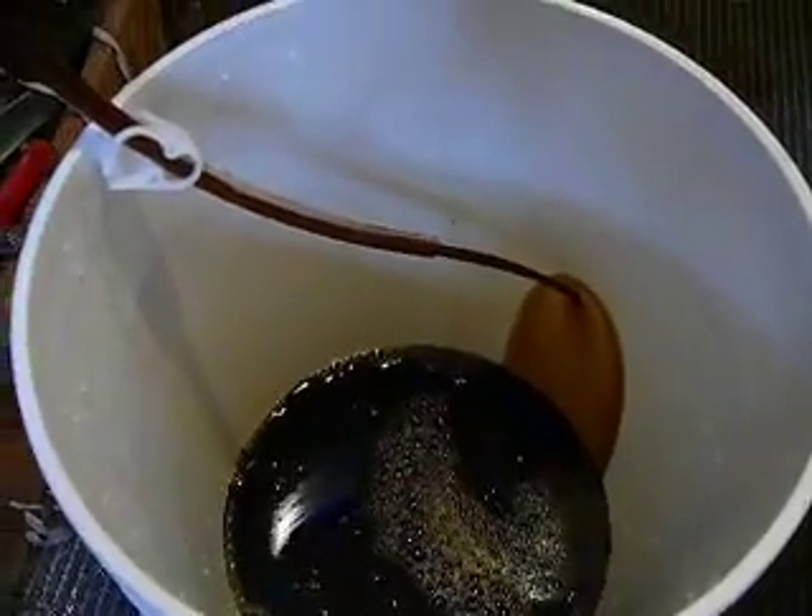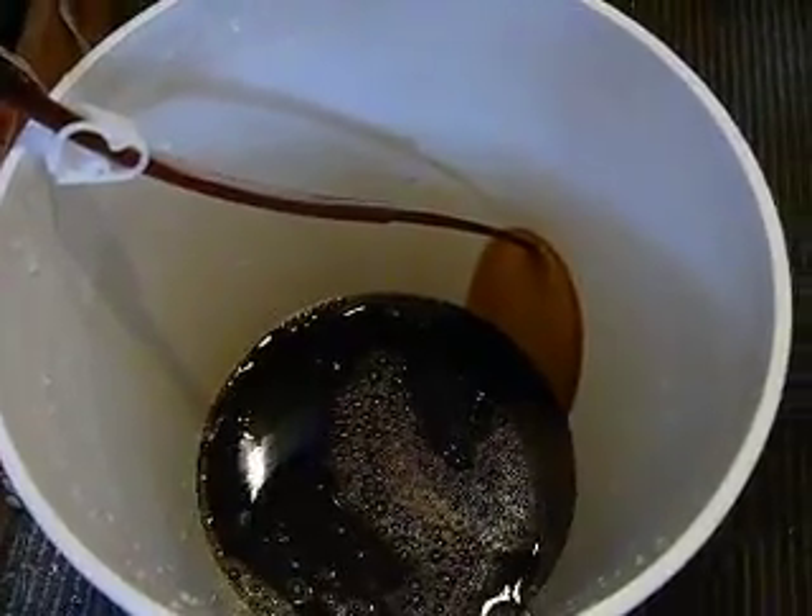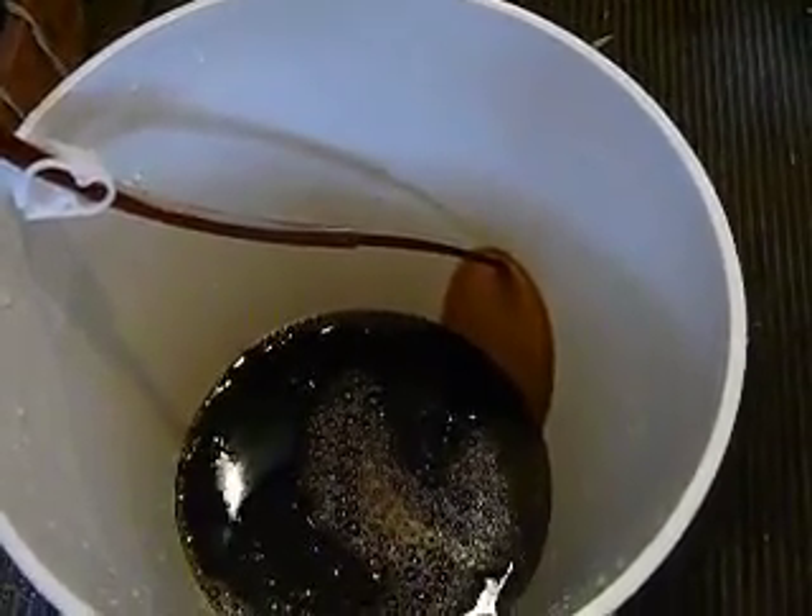It's going to be dry hopped in about two weeks, five days before bottling. It's very nice and chocolatey and hoppy. I think it's going to turn out grand.